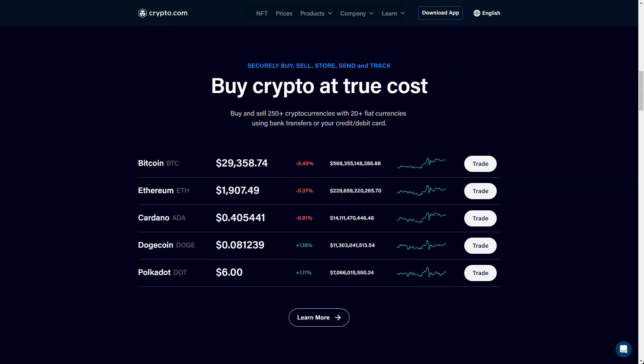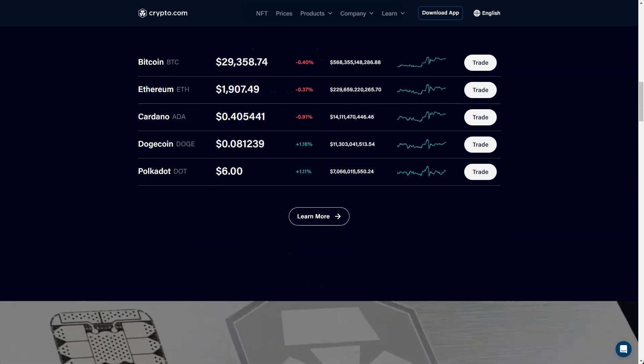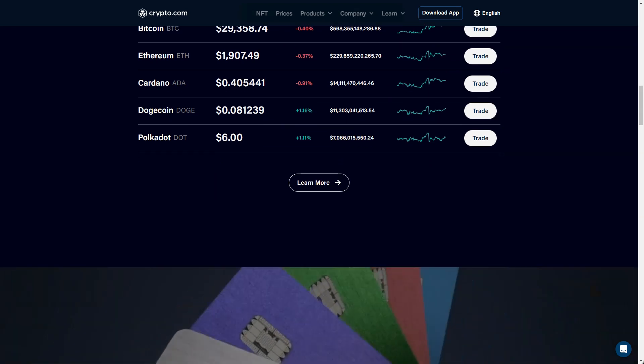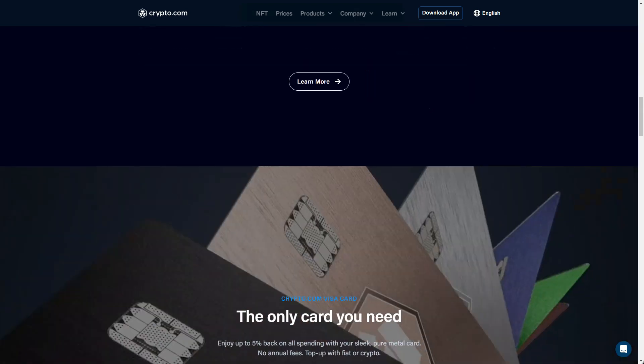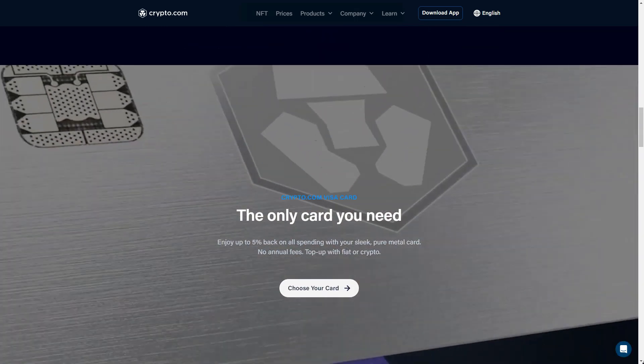In addition to buying, selling, and trading hundreds of cryptocurrencies, crypto.com has its own CRO coin. If you use a crypto.com Visa debit card, staking CRO provides a discount on trading fees and the ability to earn rewards. The crypto.com app is the most convenient way to use its services.